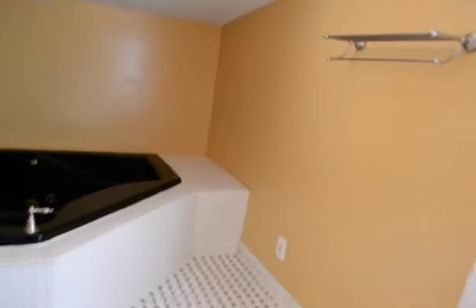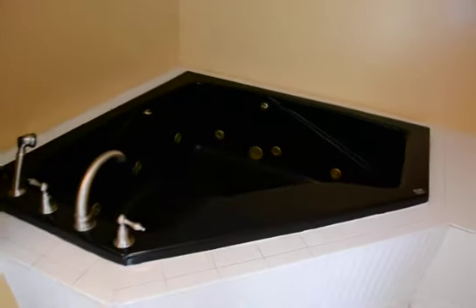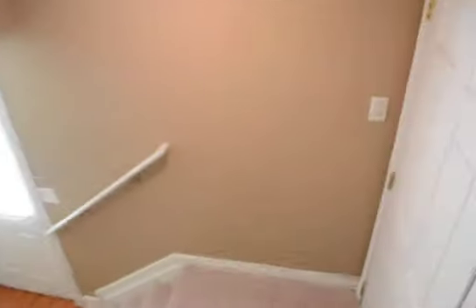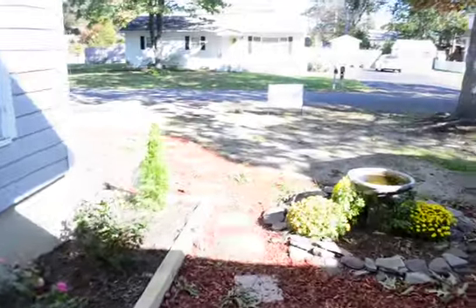And then finally an upstairs bath with a jetted tub. And now to the front entrance on Riverdale Drive.